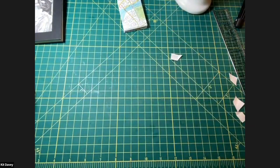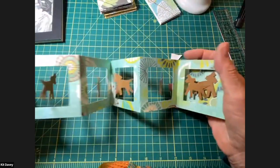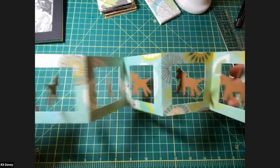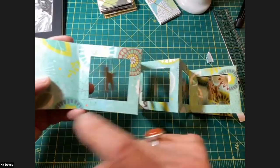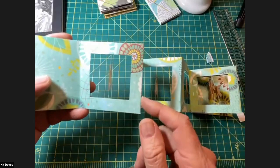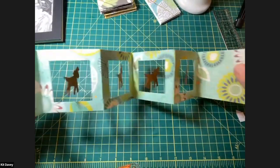I have a few more variations on the basic accordion book. This is a spinning accordion book — I cut openings in each one of the pages and installed on a thread a cutout that looks like my dog, Flynn. He spins just like this when he's happy. So this is a spinning accordion book.